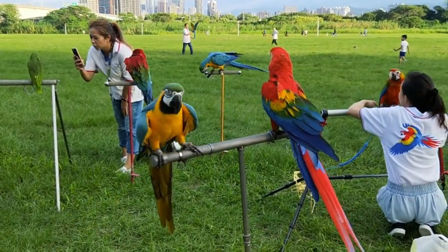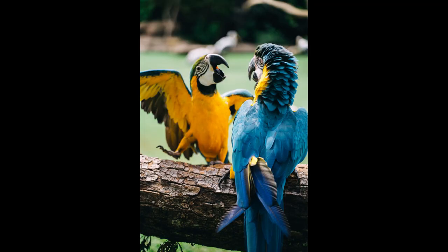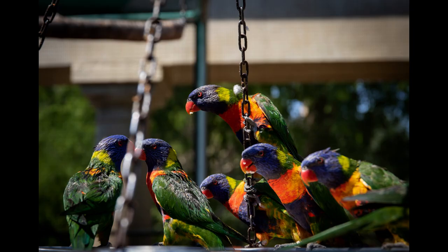Rainbow Lorikeet. Native to Australia, the Rainbow Lorikeet lives up to its name with a vivid mix of red, green, blue, and yellow feathers. Their plumage creates a stunning display of colors as they fly and move.